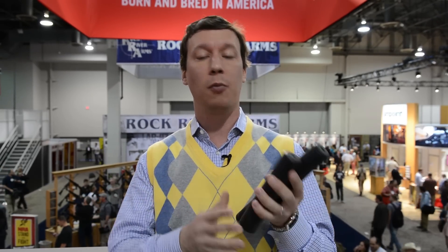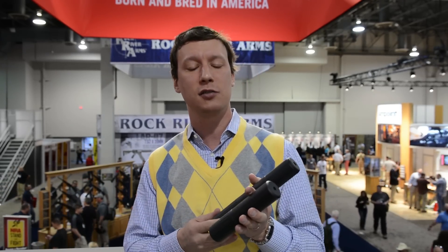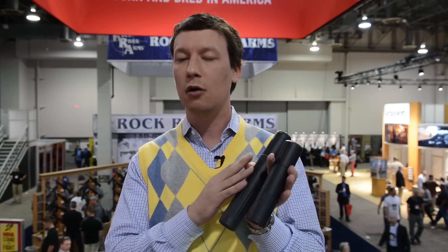These are both fast-attached silencers — this one is 5.56 caliber, this is 7.62 caliber — and they mount on our 51-tooth flash hider. The same mounting system we use on our M4-2000 and 7.62SDN6, which are priced at $1,050, but these silencers retail at $650. The reason for that is they're a little longer, a little heavier, and not as quiet.